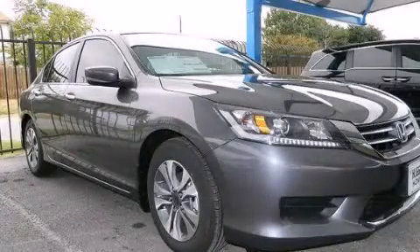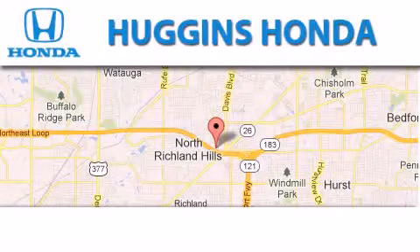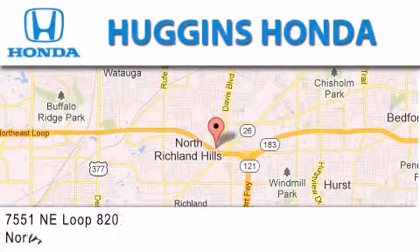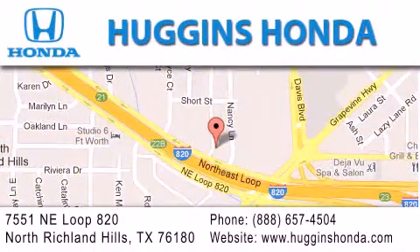Please call us today for more information on this great vehicle. Thank you for considering Huggins Honda for your next vehicle. If you have any questions, please visit our website, give us a call, or stop by our dealership located at 7551 Northeast Loop 820 in North Richland Hills.